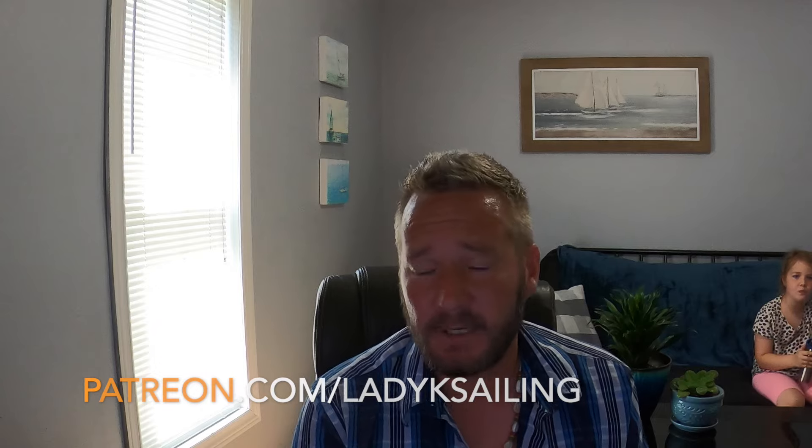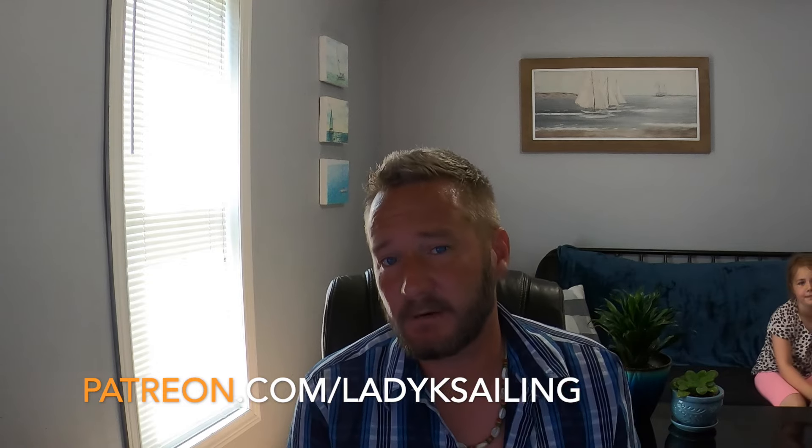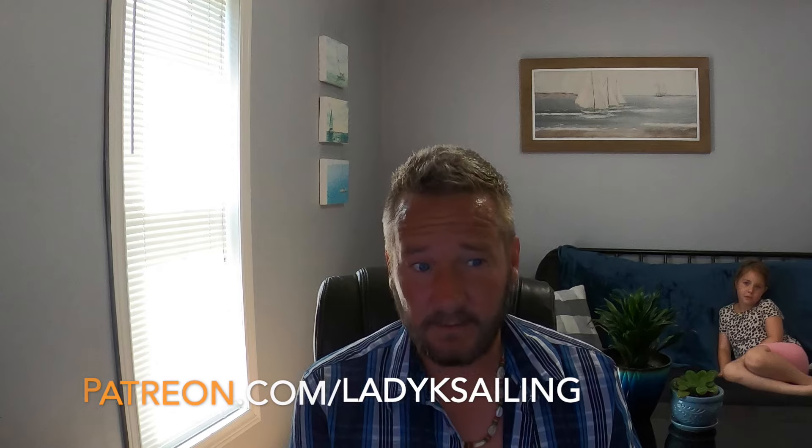Lady K Sailing and Everything You Need to Know is brought to you by patrons — people who give a couple of bucks an episode to keep this channel improving and to help me invest money in Lady K to get her ship shape for her next adventure. A big shout out to the latest patrons: Phillip, Colleen, Matthew, Garrett, Ron, Clayton, Theo, and Eric. Thank you guys so much — welcome to the team.